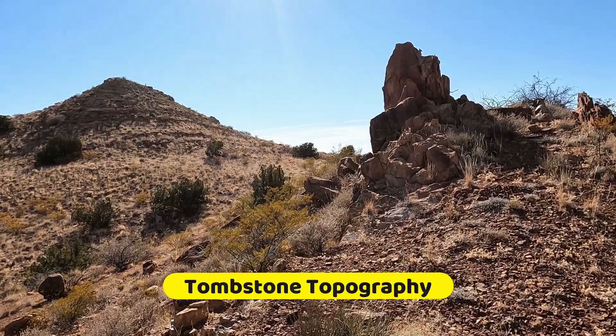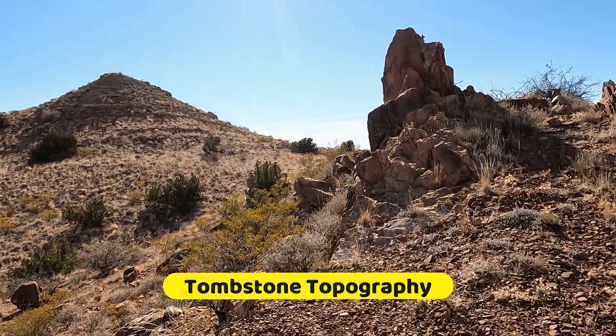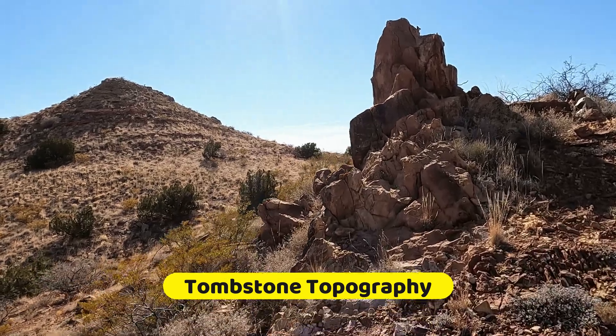Folding has rotated these sandstone beds to a vertical orientation, producing what is often called tombstone topography.